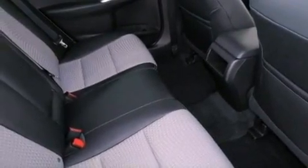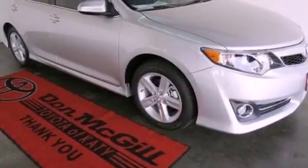Side impact airbags, latch ready child seat anchors, a collapsible steering column and a rear spoiler.